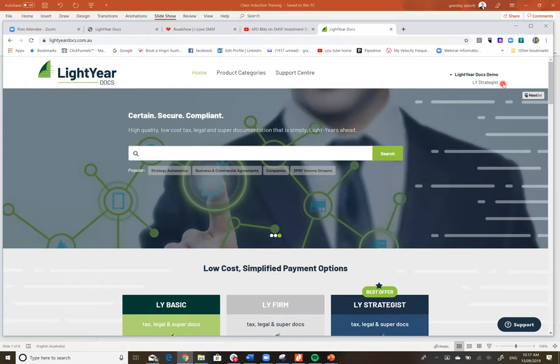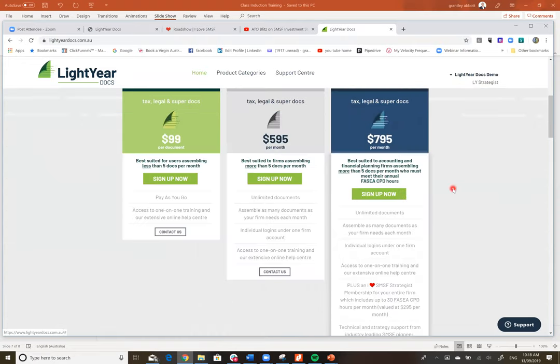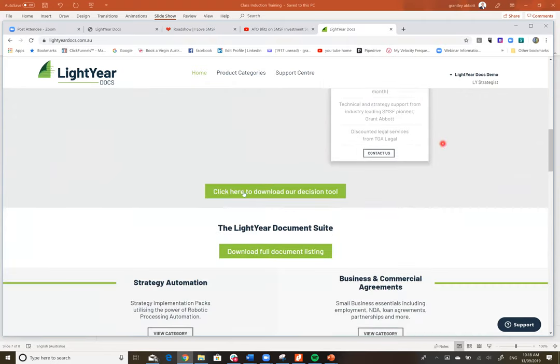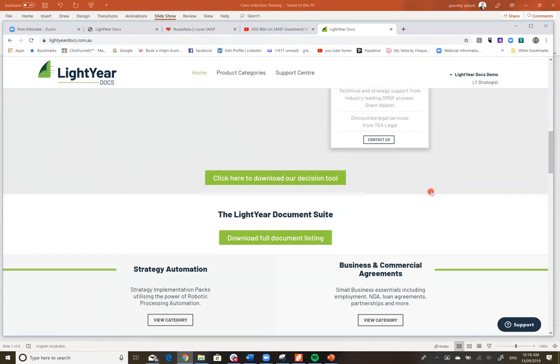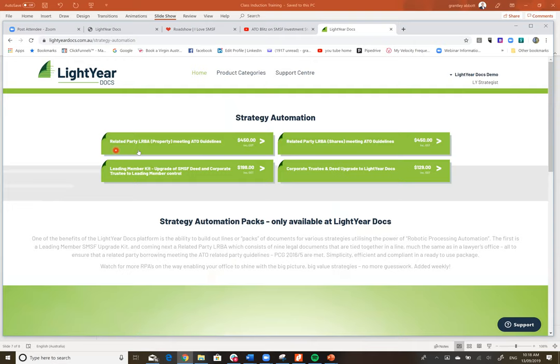Let's look at the platform. This is the LightYear Docs demo — LY Strategist, which is $7.95 a month, or our licensee with unlimited docs. On the home button I can see our packages, download the decision tool to compare pricing, and see our full document listing. We currently have 50 documents and are adding two or three per week.